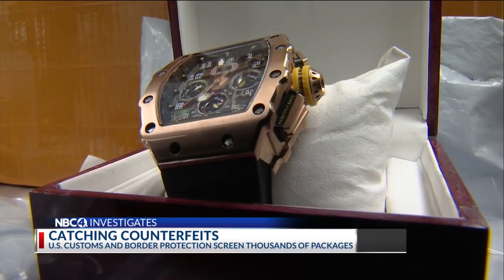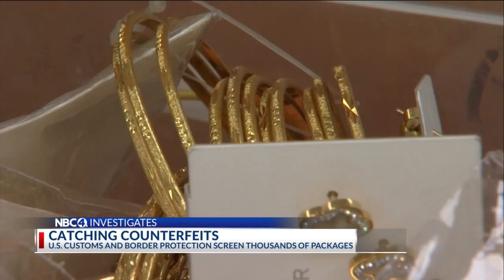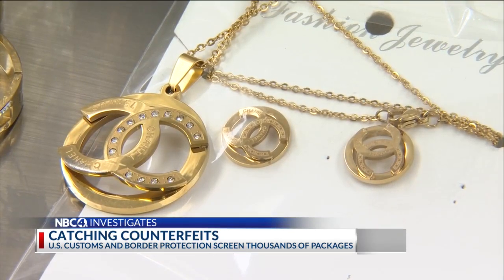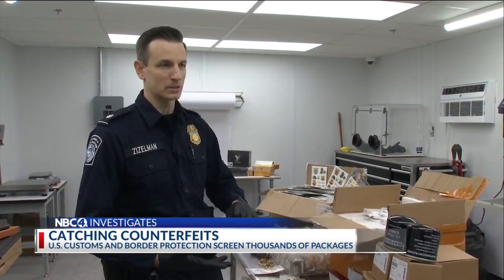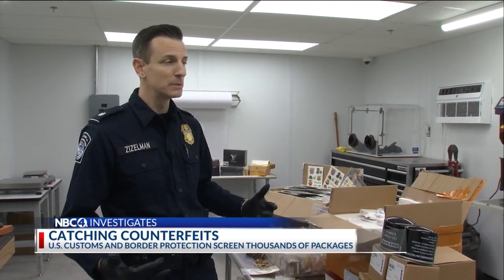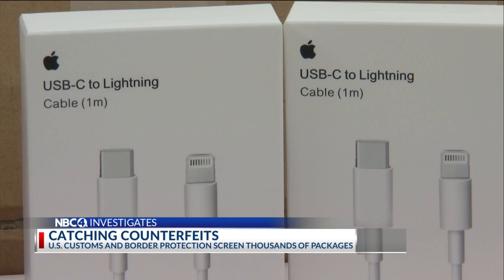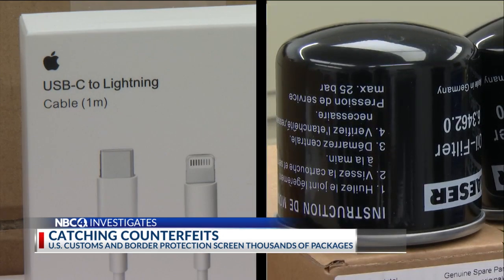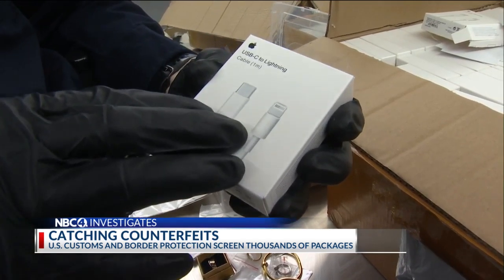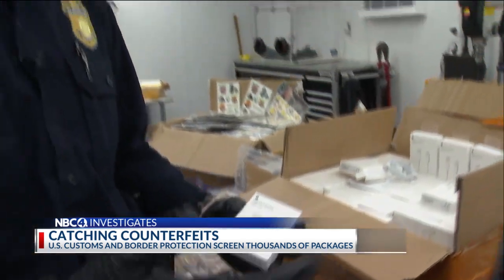If you're looking for a great deal on luxury gifts for your Valentine, Zizzleman says think before you buy. You're getting an inferior product and you're getting something that's potentially dangerous. Zizzleman says counterfeit brand name electronics and auto parts are out there too. You don't know how well this product is made, and if it's not made well, could you plug this in and potentially start a fire in your home?